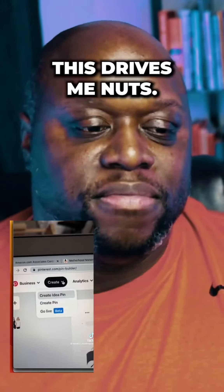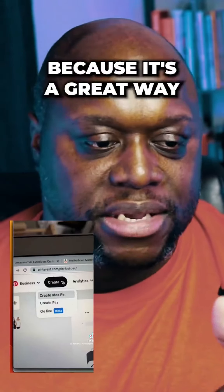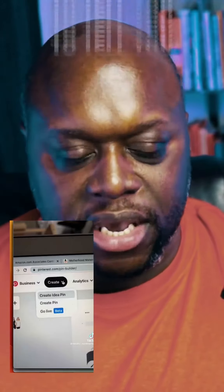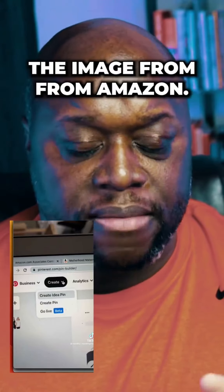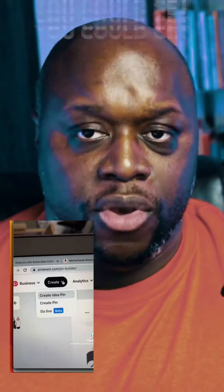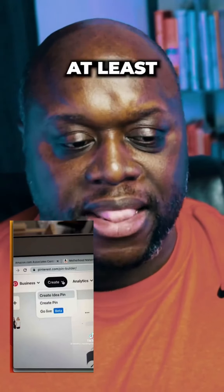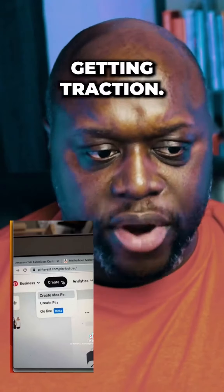This drives me nuts. This is somebody that has been coached and told to do this because it's a great way to get a bunch of views. But the problem is she's going to tell you to make a Pinterest pin and just paste the link in, taking the image from Amazon. You need to be uploading at least 10 Pinterest pins every single day to start getting traction.